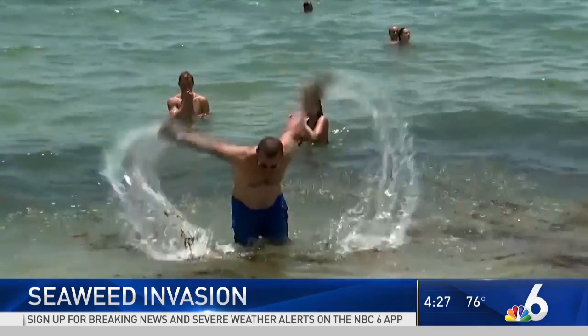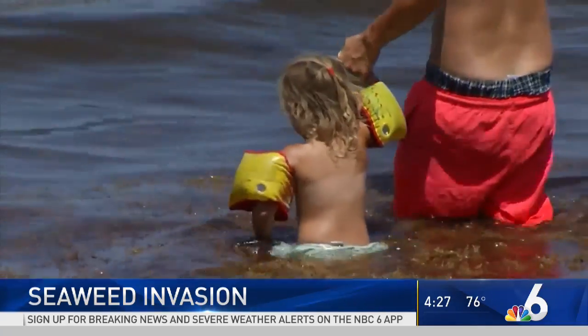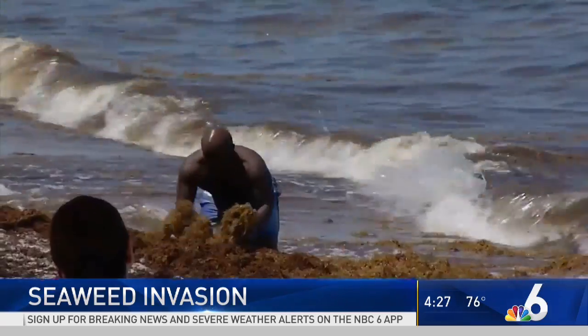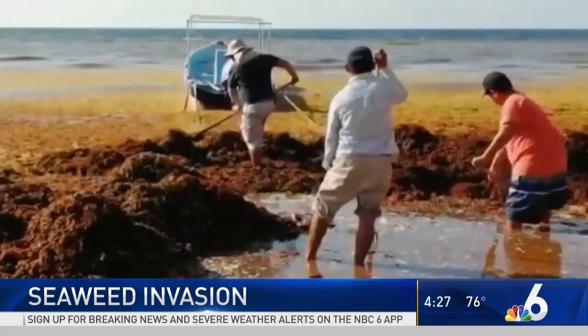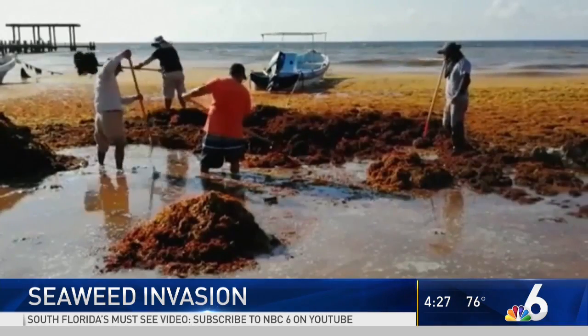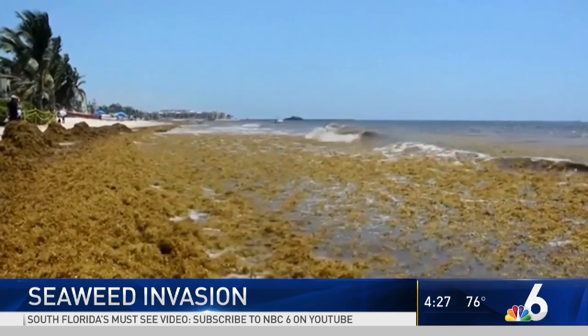We've never seen anything like it. One of the big problems is going to be tourism. People don't like it — it stinks. The potential economic consequences for South Florida and its beaches are very real. They don't have to look very far for proof; they've already seen this problem in the Caribbean, where some islands are just covered with seaweed on their beaches — and why would you go there?